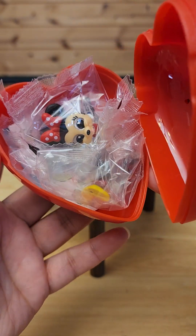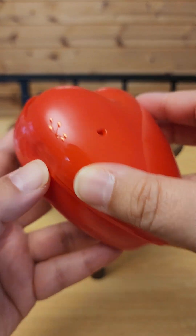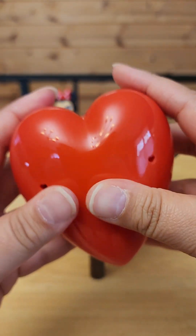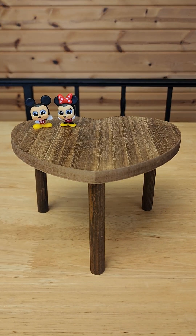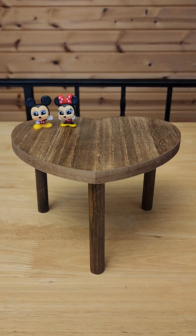I got another Mickey and Minnie, so that's a dupe — we'll keep that in there. I'm notorious for getting duplicates. Alright, next one, come on, something new!